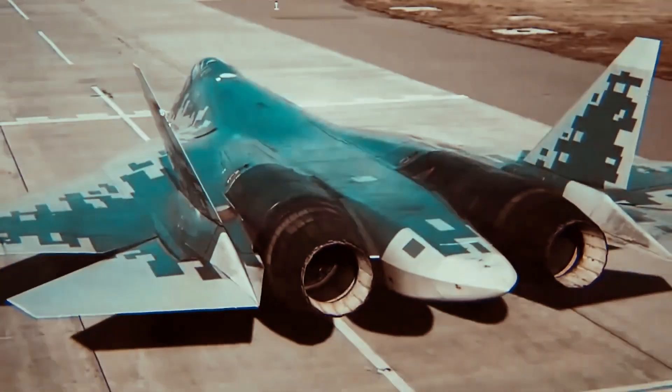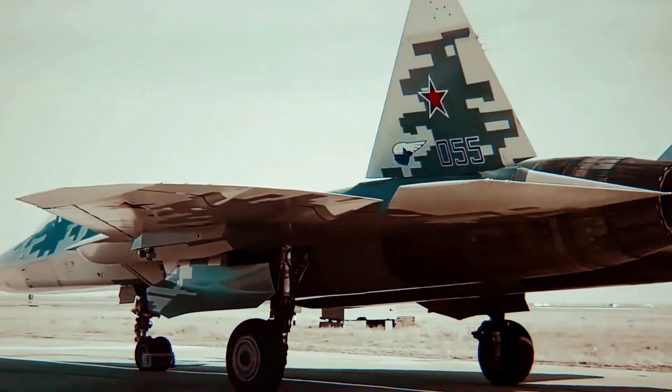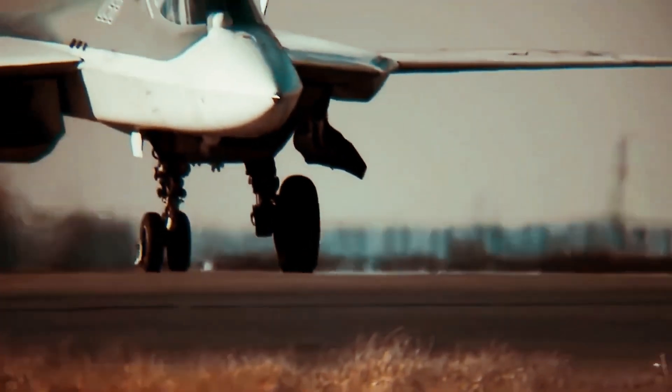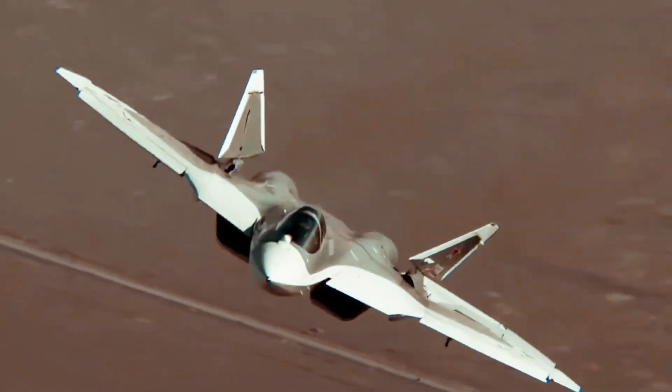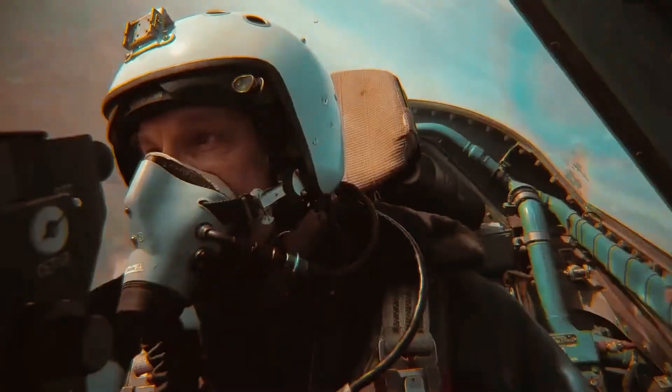As of 2024, the SU-57 has seen limited operational deployment. The Russian Air Force has ordered 76 units to be delivered by the end of this decade, but only a handful are currently in service. The SU-57 has been deployed to Syria for limited combat testing, where it reportedly conducted air strikes and operated in an electronic warfare environment.